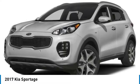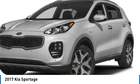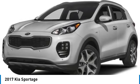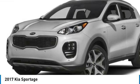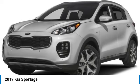Stop by and take a look at the 2017 Sportage. With its sleek and stylish exterior and its roomy, feature-laden interior, the Sportage both looks good and performs well on the road. This vehicle has less than 75,000 miles.